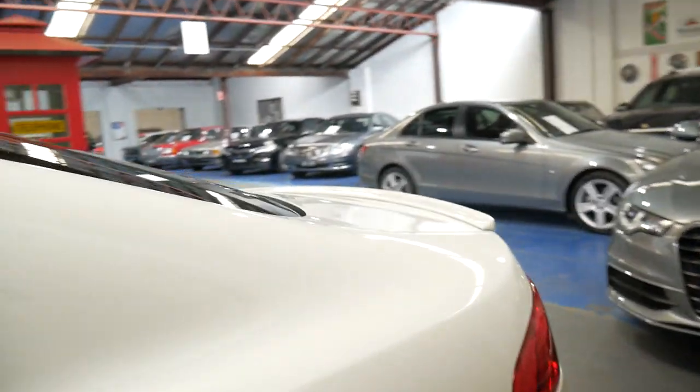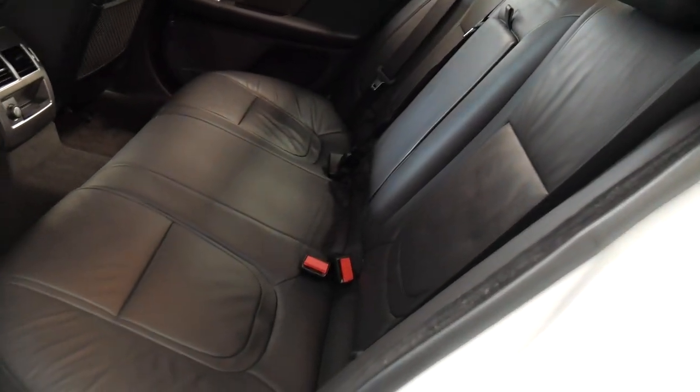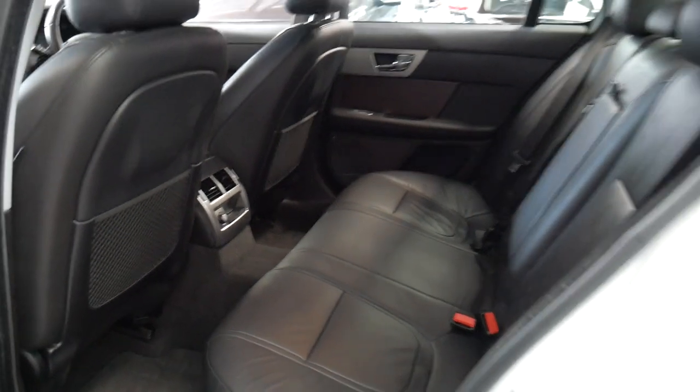This 2.2 litre turbo diesel engine was actually from the same company that builds Land Rovers and Peugeots and things like that. It was probably, and still is, one of the most reliable engines, I'd say.